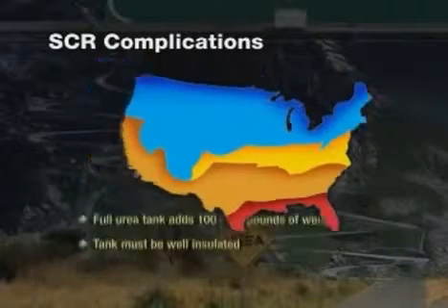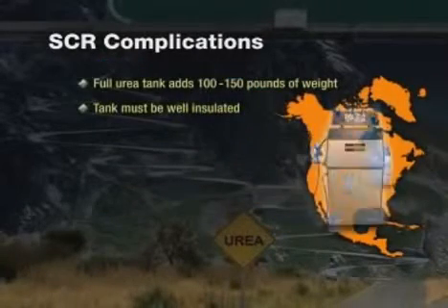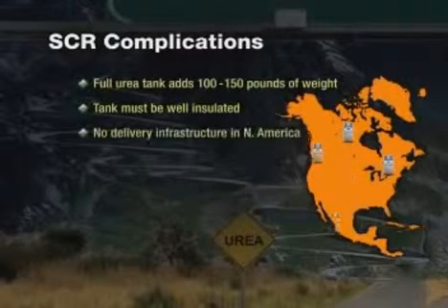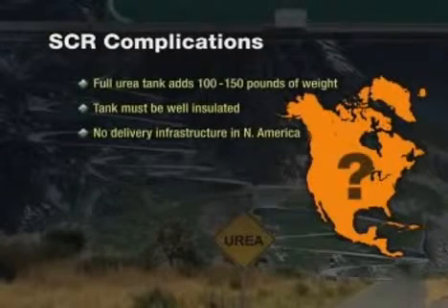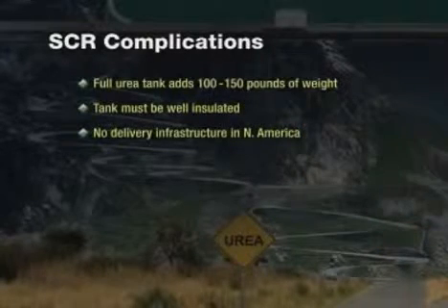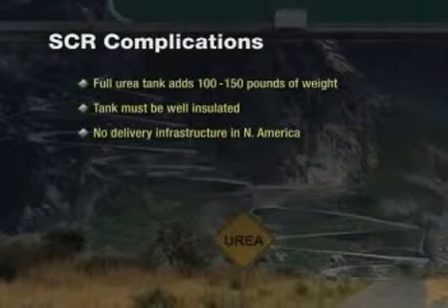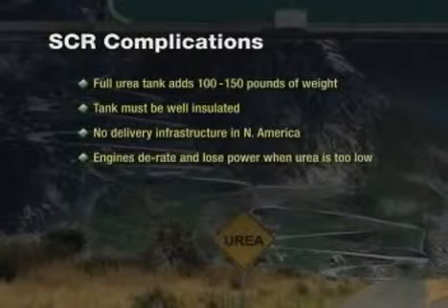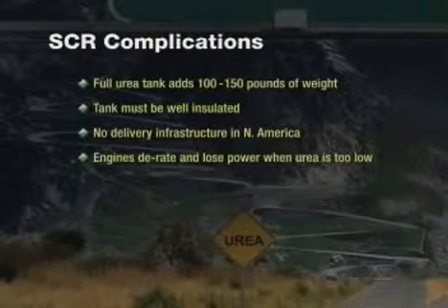And to complicate things further, currently there is no delivery infrastructure in place to distribute urea in North America. How readily available urea will be is not known, and vehicles with SCR requiring urea will not be able to operate if the urea level in the tank dips below a specified and regulated level. If there isn't enough urea in the tank, the engine will be programmed to derate and lose power, which will no doubt cause schedule disruption and inconvenience. In plain English, without urea, your vehicle won't run.